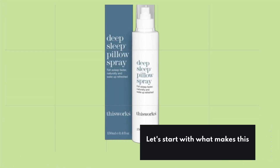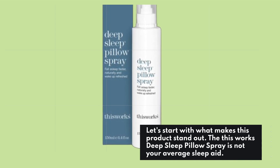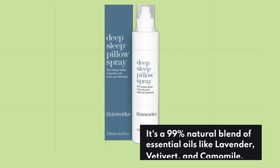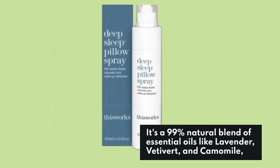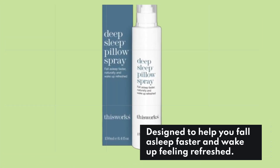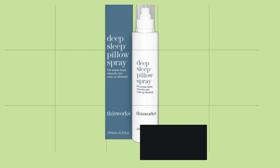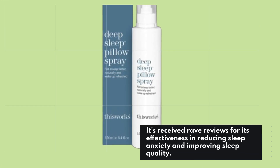Let's start with what makes this product stand out. The This Works Deep Sleep Pillow Spray is not your average sleep aid. It's a 99% natural blend of essential oils like lavender, vetivert, and chamomile. Designed to help you fall asleep faster and wake up feeling refreshed, it's received rave reviews for its effectiveness in reducing sleep anxiety and improving sleep quality.